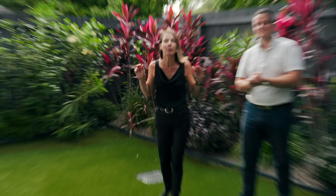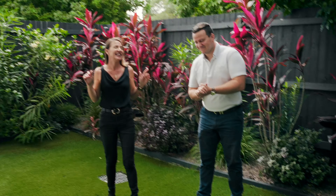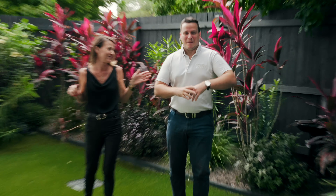In addition to the upstairs entertaining balcony, we've got this ground level, low maintenance, beautiful private courtyard — and you can say it Remy: it backs onto the bush. See you at the next inspection.